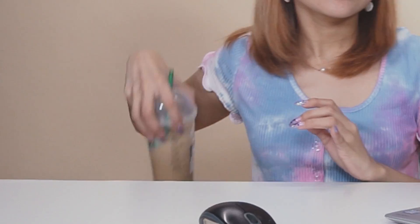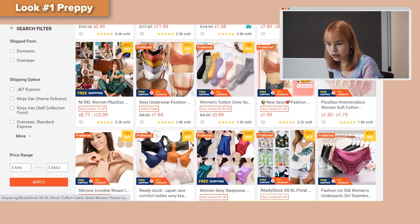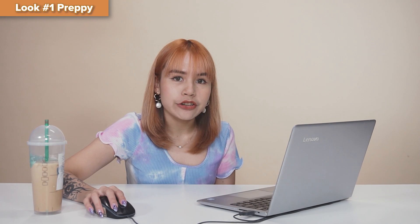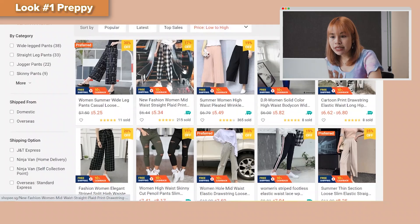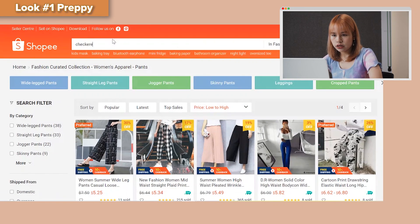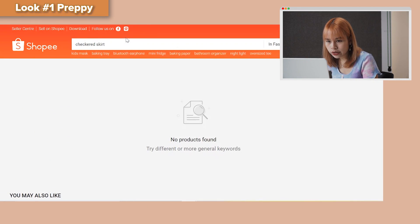I'm currently on the Shopee website. The first theme I'm looking for is something preppy, because I don't usually go for the preppy style. When I think of preppy, I think of the very 90s-inspired styles, like the Clueless vibes. So let's go for that look. Why did I scroll out — it's all bras! Why do you need bras? You're staying at home. Let me search 'checkered skirt'... no products found?